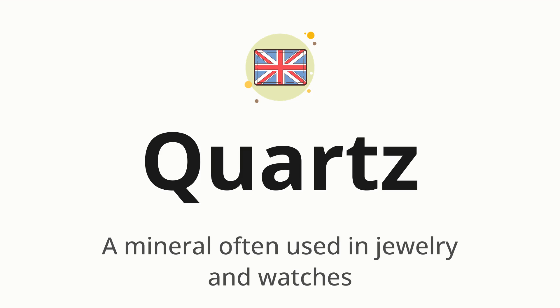Let's say it all together. Quartz. One more time. Quartz.